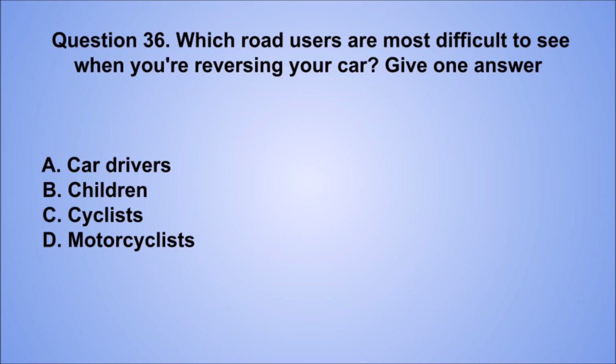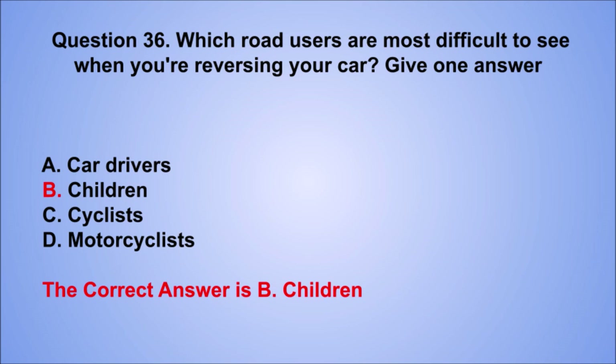Question 36. Which road users are most difficult to see when you're reversing your car? Give one answer. A. Car drivers. B. Children. C. Cyclists. D. Motorcyclists. The correct answer is B, children.